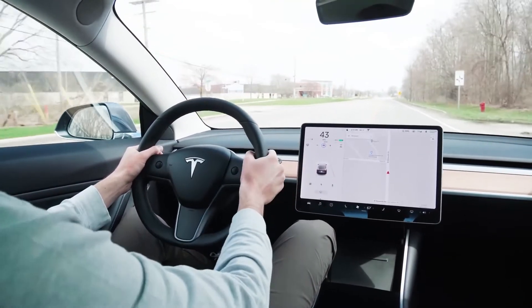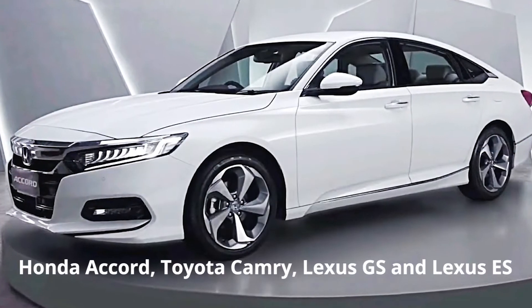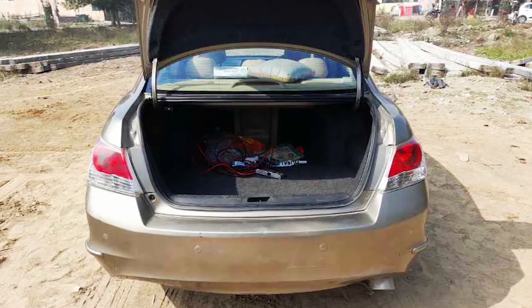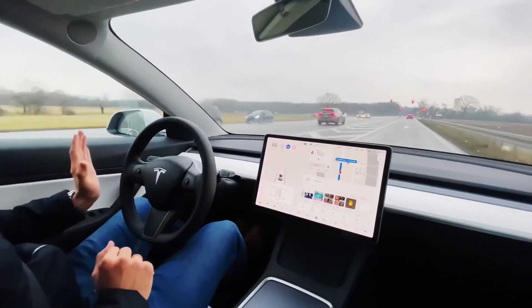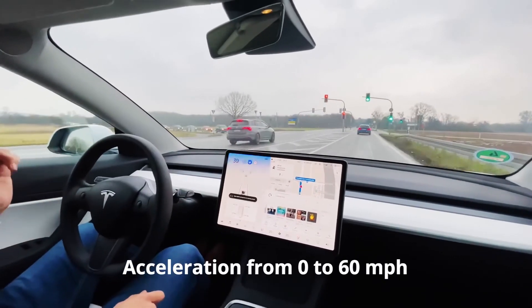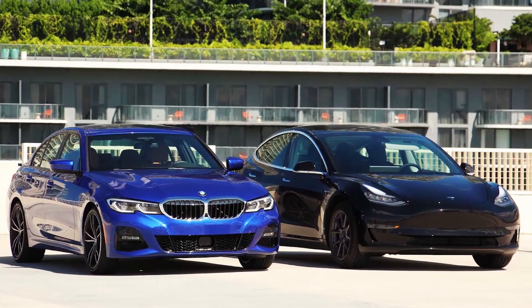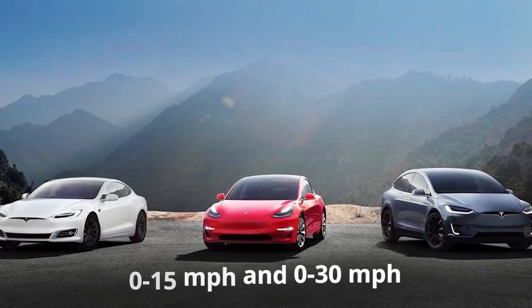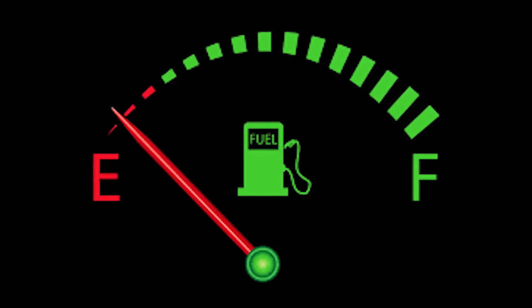The Tesla Model 3 offers more passenger and cargo space than almost any other car in its class. The Honda Accord, Toyota Camry, Lexus GS, and Lexus ES stand out in terms of passenger space, with only the Honda Accord beating the Model 3 in cargo space. All versions of the Model 3 beat almost every competitor in acceleration from 0 to 60 mph. Very few BMW models beat the slowest trim of the Model 3, and thanks to instantaneous torque, the Model 3 feels significantly faster at 0 to 15 and 0 to 30 mph.